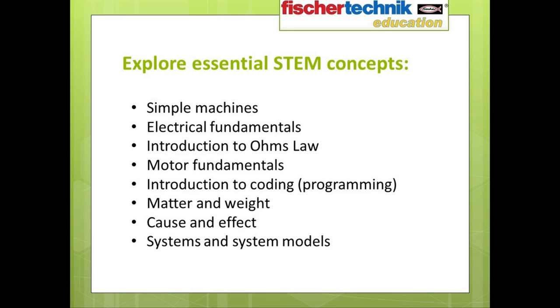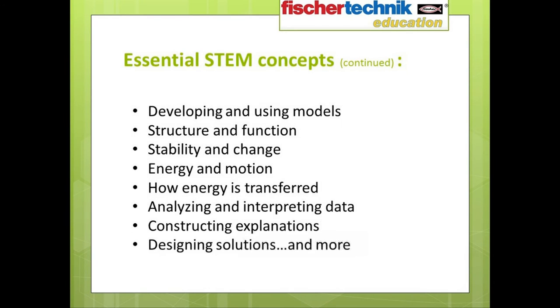Once again, various essential STEM concepts are explored — some introduced in the first set and some unique to STEM 2. This includes simple machines, electrical fundamentals and an introduction to Ohm's Law, motor fundamentals, an introduction to coding, matter and weight, cause and effect, systems and system models, developing and using models, structure and function, stability and change, energy and motion, how energy is transferred, analyzing and interpreting data, constructing explanations, designing solutions, and much more.